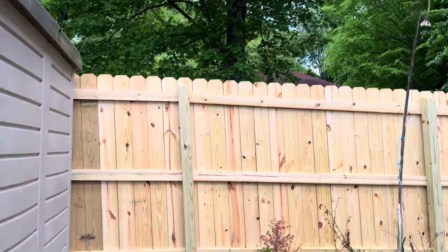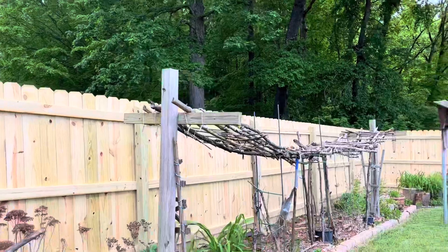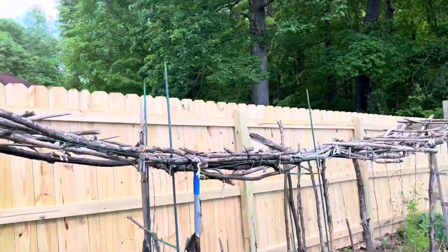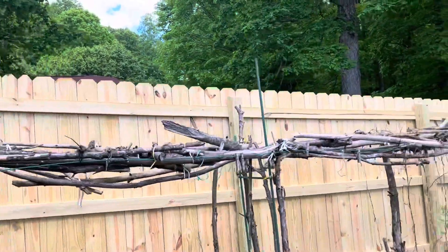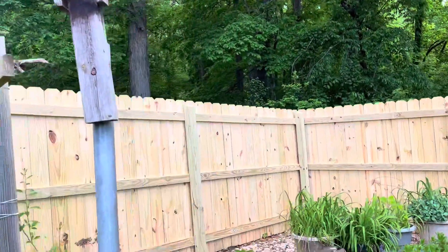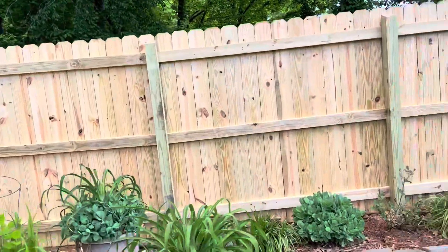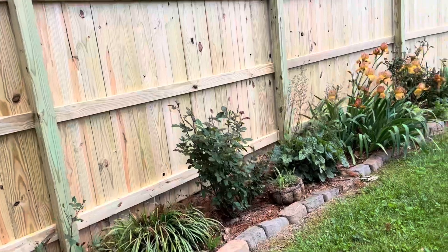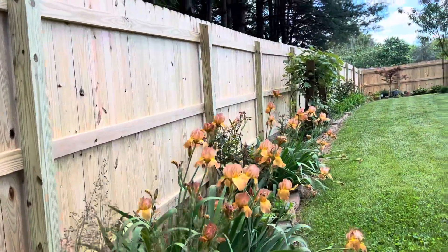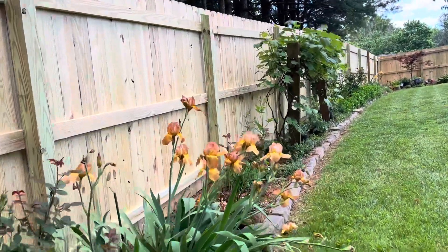We're going to open the pool tomorrow. This is the inside of the fence. That's my trellis for my ampalaya — I don't have ampalaya yet.